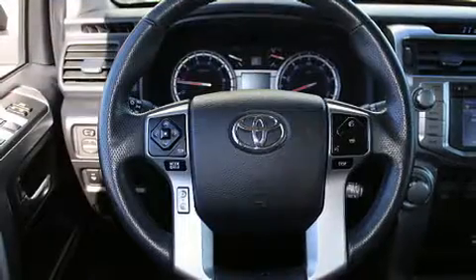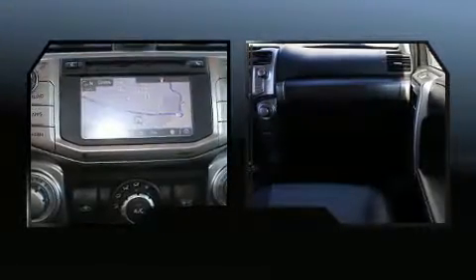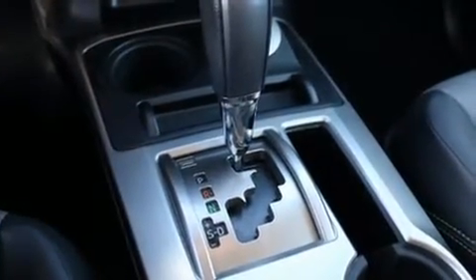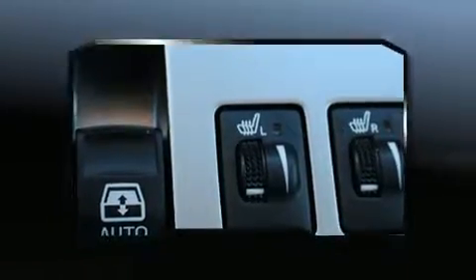Additional features include front fog lights, skid plates, a trailer hitch, and a split folding rear seat. You and your passengers will enjoy the stereo system, which includes a CD player with MP3 capability and eight speakers, enhancing the audio experience throughout the interior.